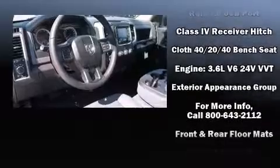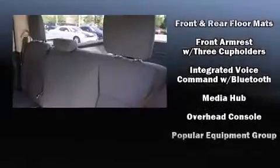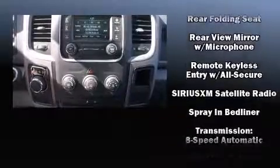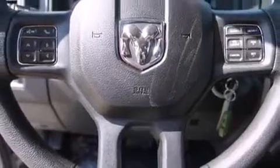Safety equipment has been integrated throughout, including head curtain airbags, front side impact airbags, traction control, brake assist, ignition disabling, and four-wheel disc brakes with ABS. For added security, Dynamic Stability Control supplements the drivetrain.